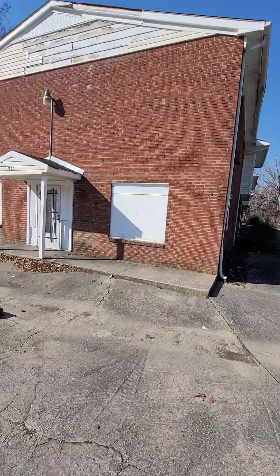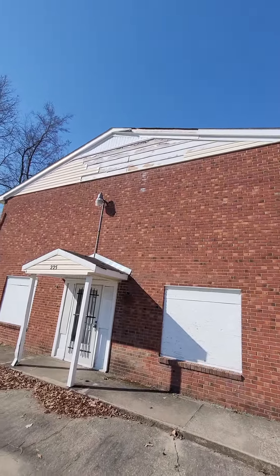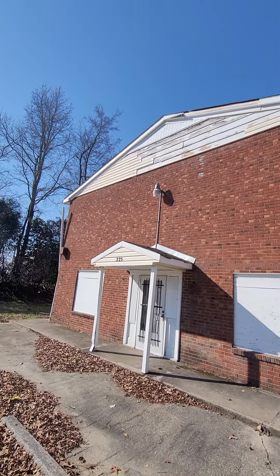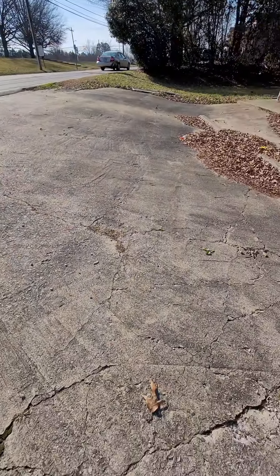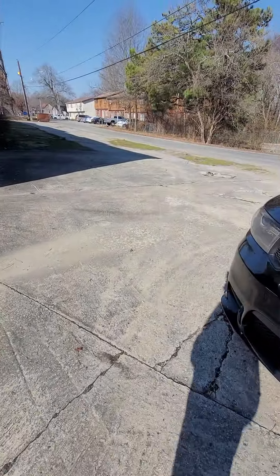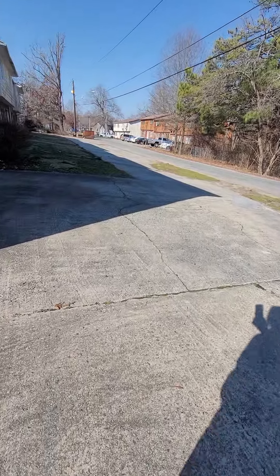This is the end unit. It's got some boarded-up windows. You can see the vinyl up there has been stripped down, probably by weather, and not replaced. There's a gutter guard that needs to be reattached. There are parking spaces here but the concrete has seen better days.